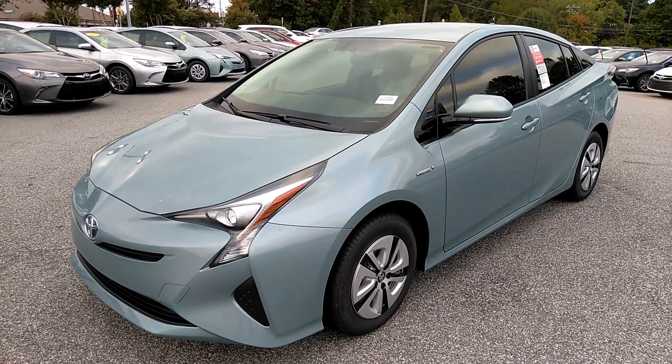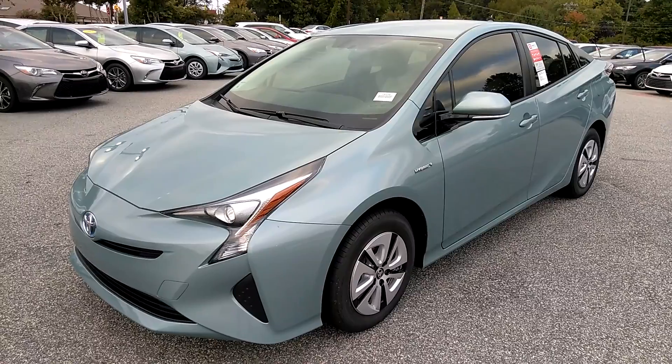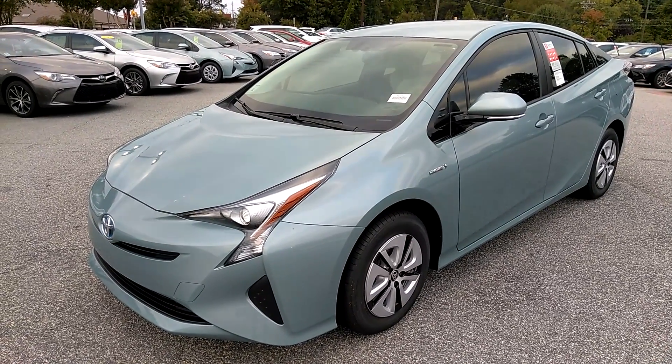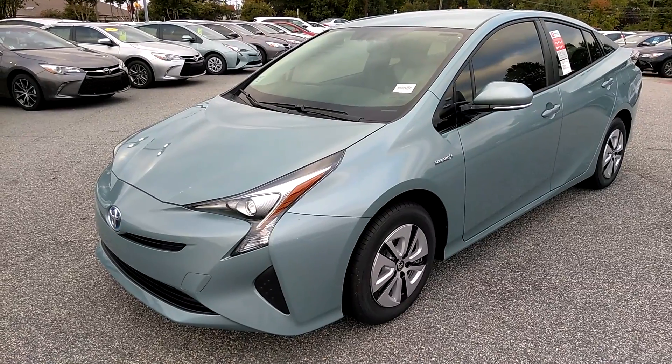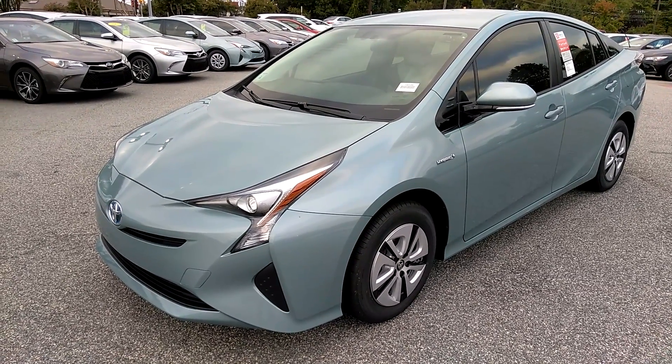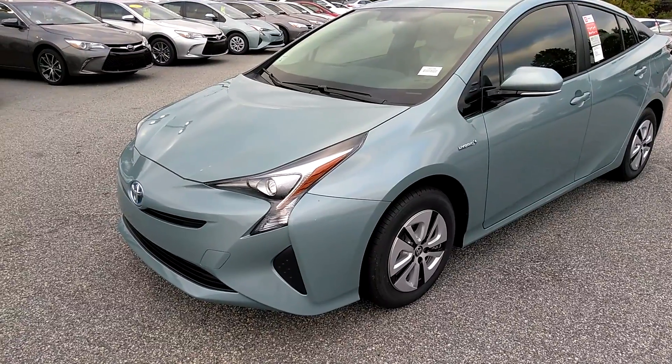Hi, this is David Russell with Rice Toyota, and this is a walk around of the 2016 Toyota Prius 2 Eco. This color is sea glass pearl, and as you can see they've improved the aerodynamics of the car and they've also redesigned the headlights.